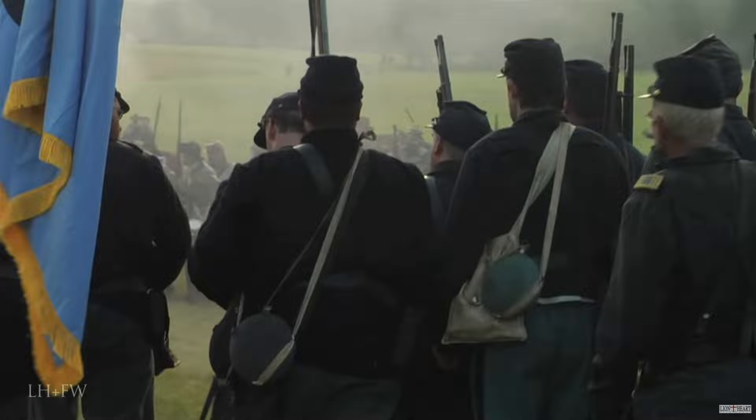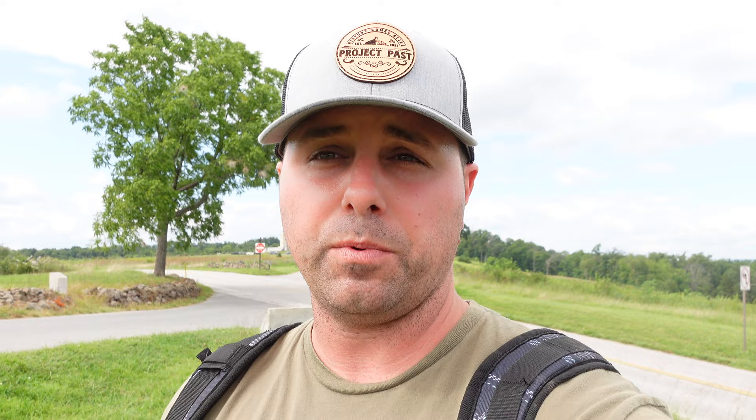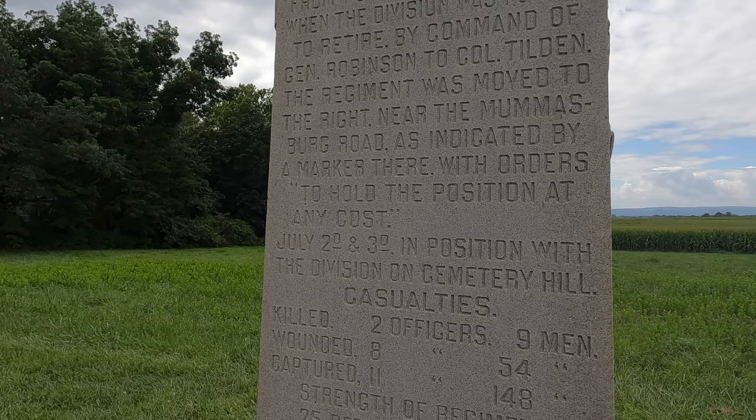The overall commander on Oak Ridge, General Robinson, finally sounded the retreat — but he looked at Colonel Tilden of the 16th Maine and instructed him: 'I need you to hold this position at all costs.' Upon receiving those orders, Colonel Tilden went to his regiment, informed his officers, and explained — quote — 'You all know what this means.' This regiment was tasked with holding off an overwhelming Confederate force while the rest of the Union Army retreated back through town.